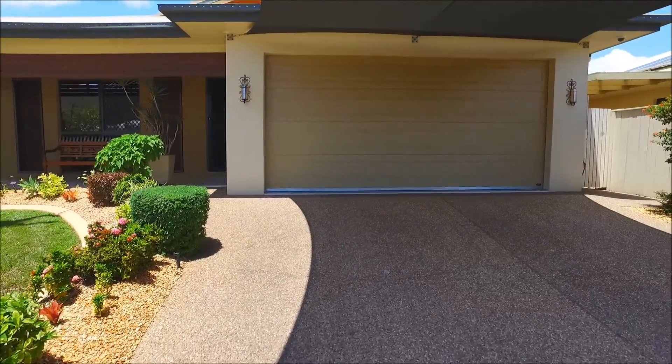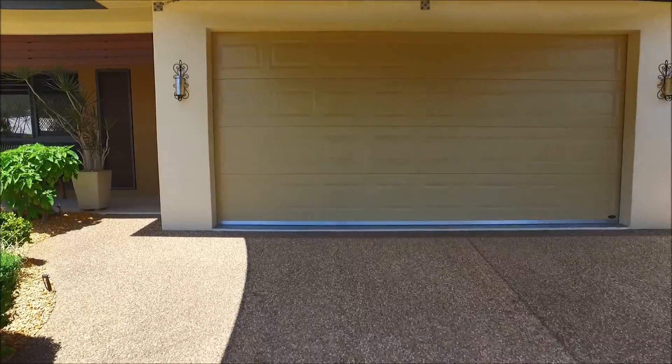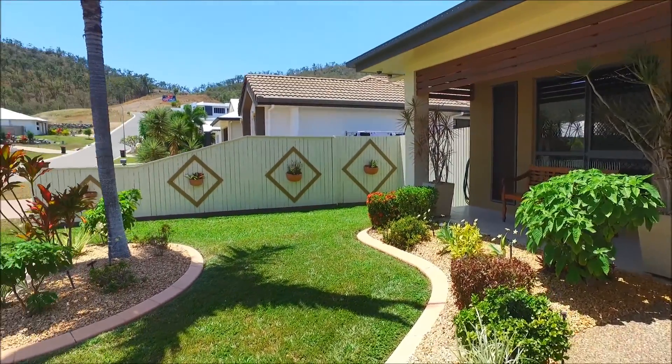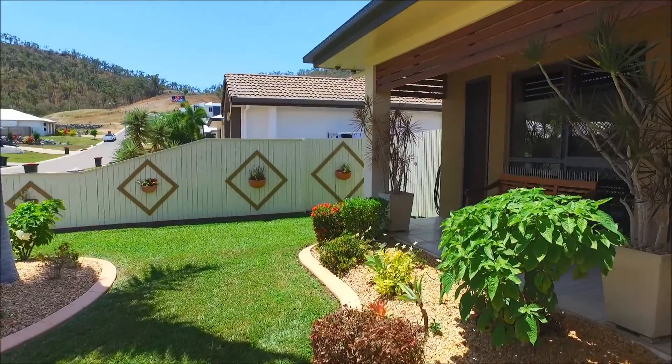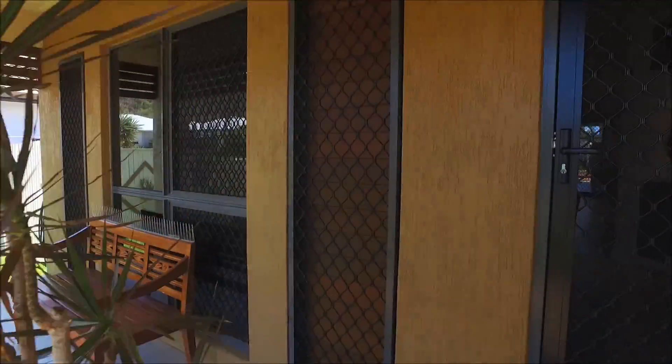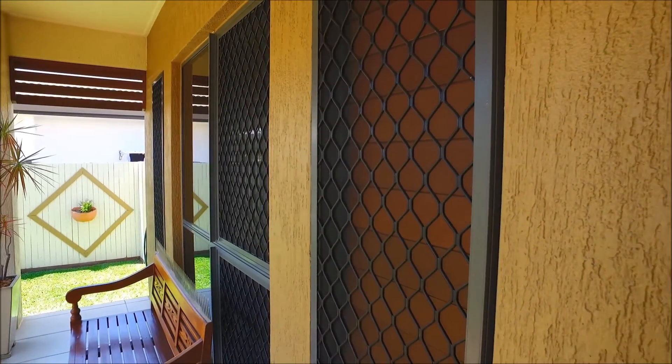We're on the Greenview side of Mount Louisa here today, and I'm sure you're going to be wowed by this property because it is immaculate, beautifully presented, perfectly maintained, and just so well kept and decorated — it's delightful.